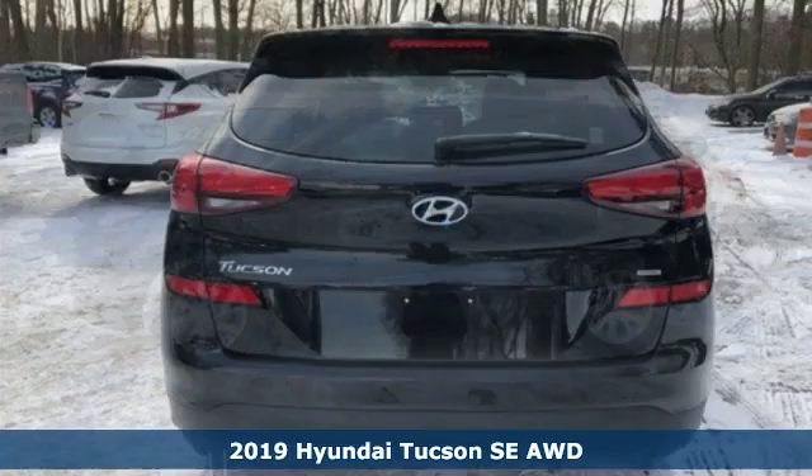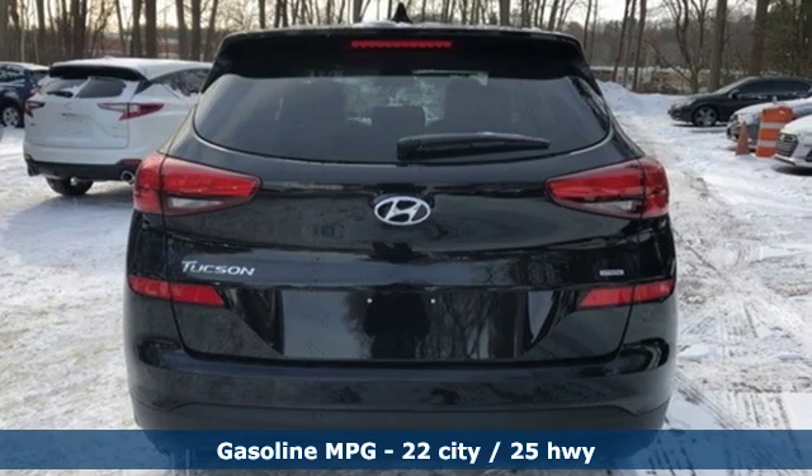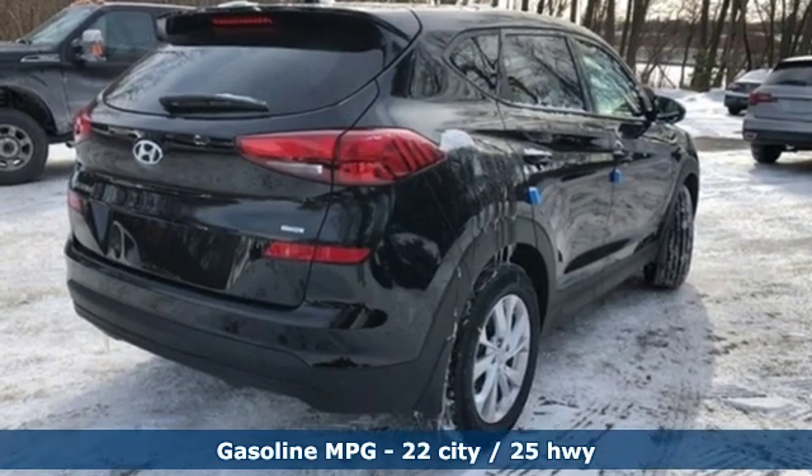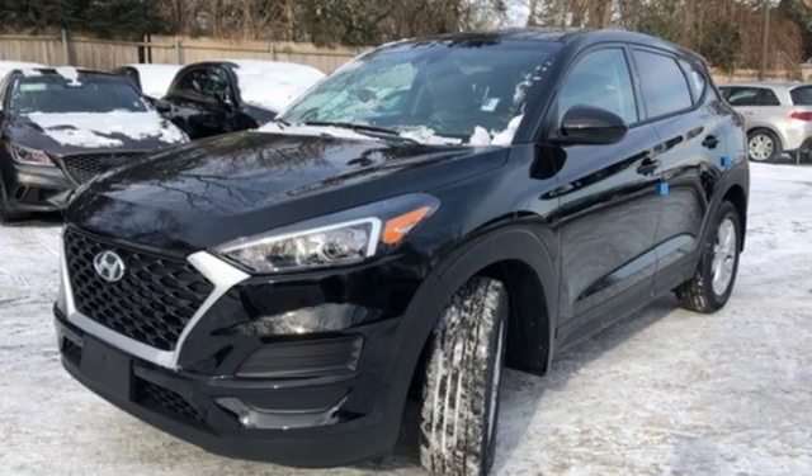It's well equipped with the features you need: streaming audio, wireless phone connectivity, manual tilting steering column, smartphone wireless charging, and manual telescoping steering column.